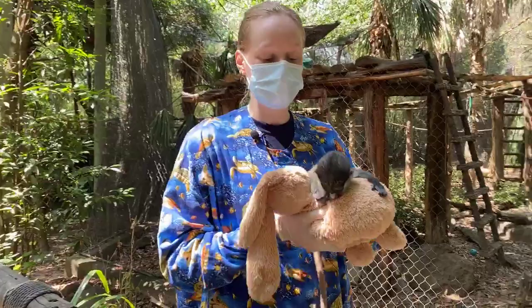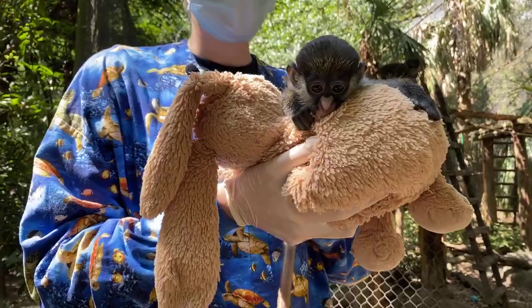Hi guys, I'm Miriam and welcome to the Houston Zoo. I have with me Peter Rabbit, who is our baby red-tailed guenon.